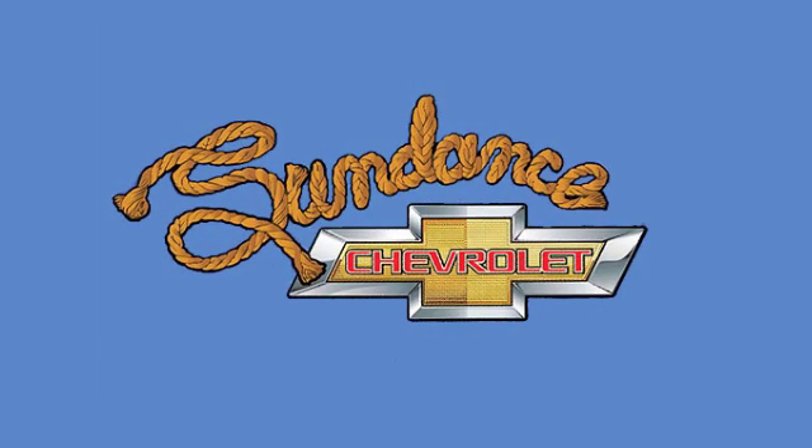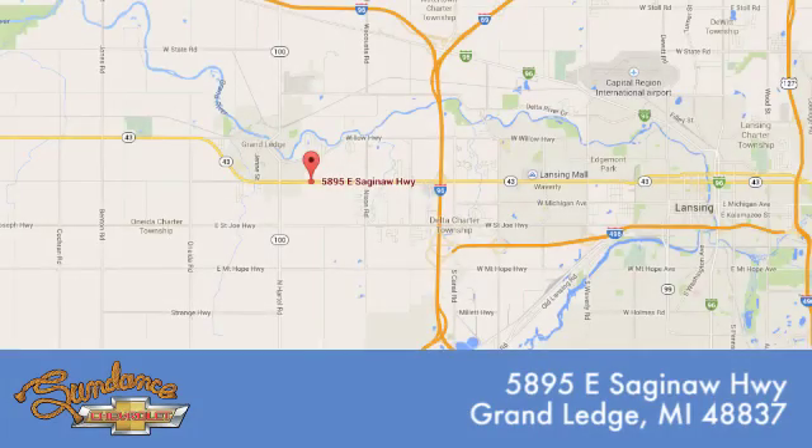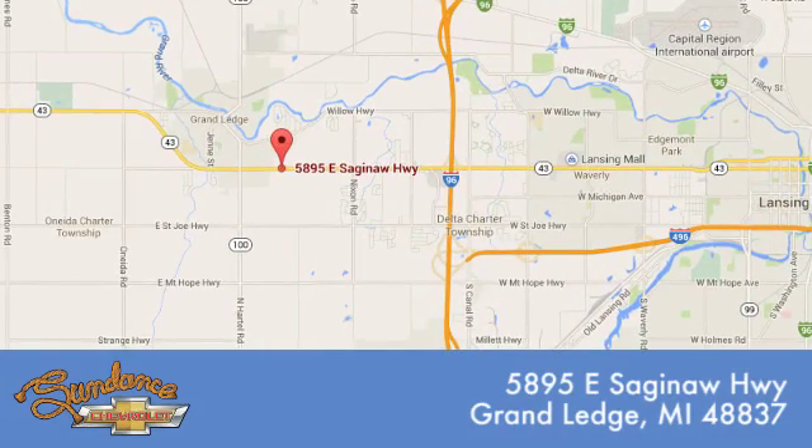Sundance Chevrolet gives you access to our expansive inventory. Call, click, or stop in. We're conveniently located at 5895 East Saginaw Highway in Grand Ledge, Michigan.